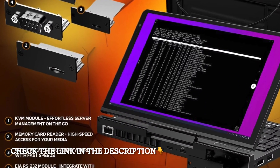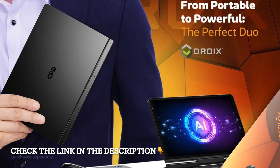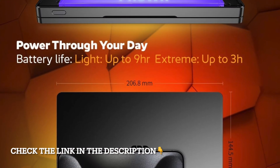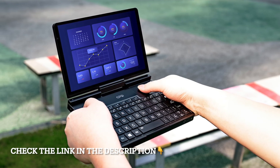And let's not forget its portability. Despite the high-end specs, the Pocket 4 is incredibly compact and lightweight, fitting into spaces where traditional laptops can't go. It's perfect for travelers, students, professionals, or anyone who values maximum performance in the smallest possible form.